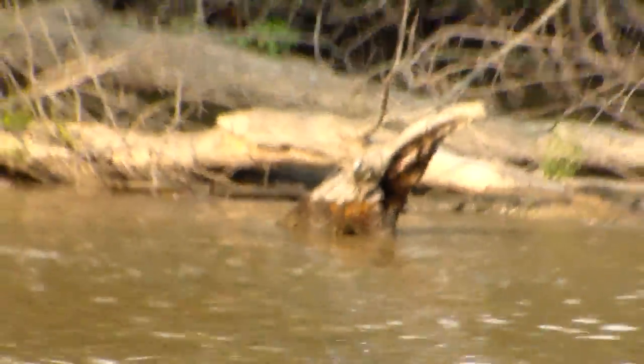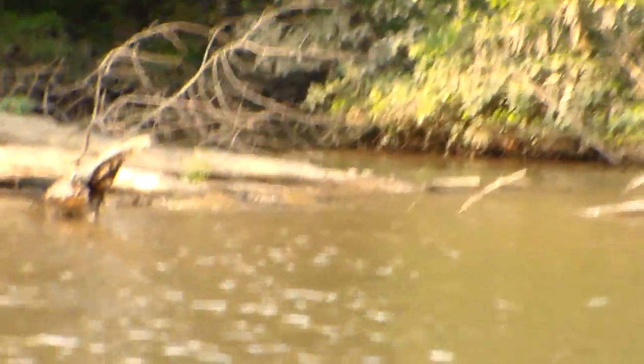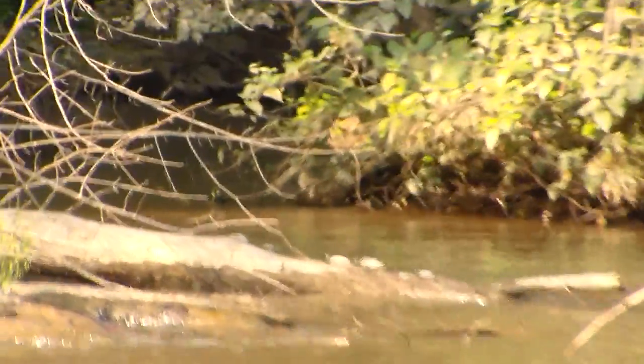Can you actually see them with that? Yeah. Okay, hold on. You can, Ryan. You have to get focused first. Find that log sticking up and then go off of that.